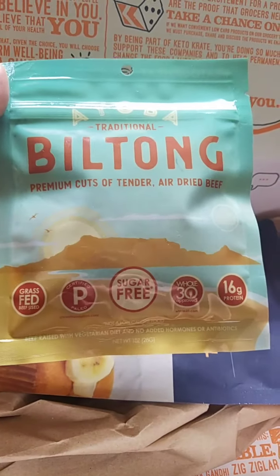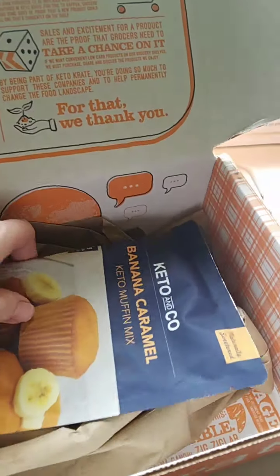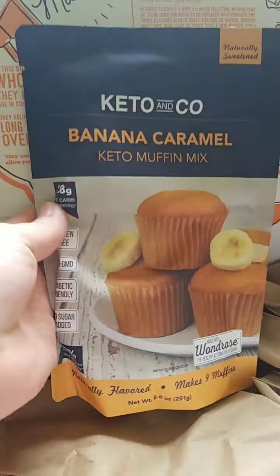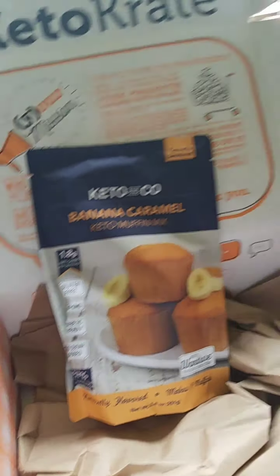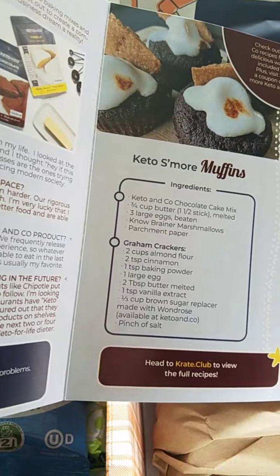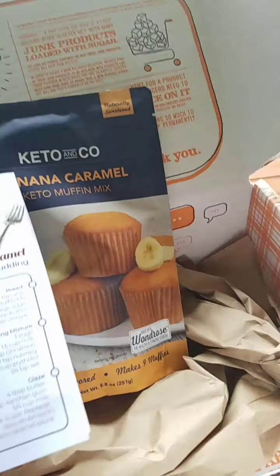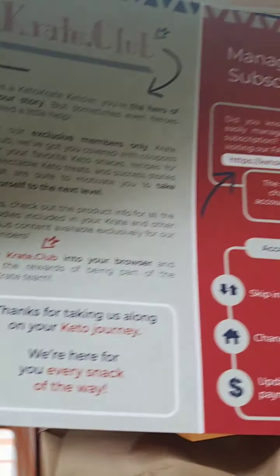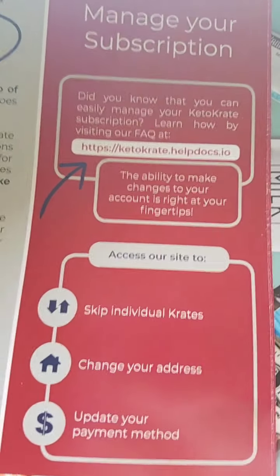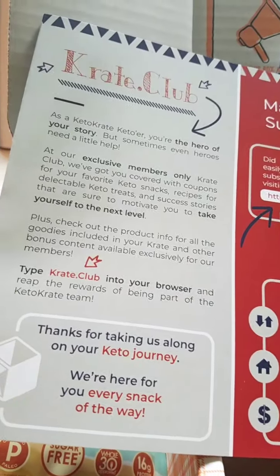There's also Bill Tong — cuts of air-dried beef, which I'm excited about. And then Keto and Co banana caramel keto muffin mix, which looks great. The insert I showed at the beginning has recipes for turning these into different muffins and bread pudding and all kinds of ideas. If you want to get one of your own, go to ketocrate.com — that's crate with a K. You can also order individual items at a discount through the crate club.